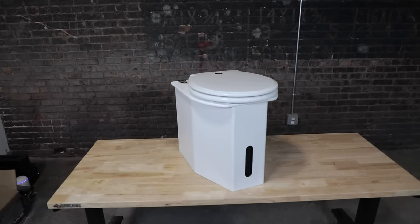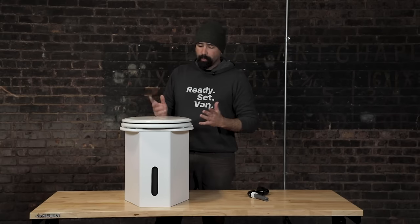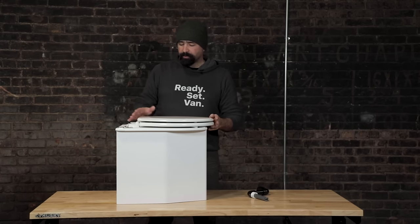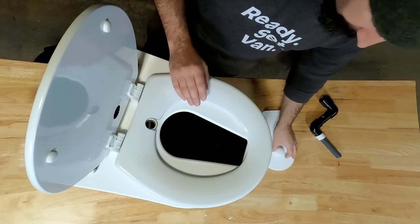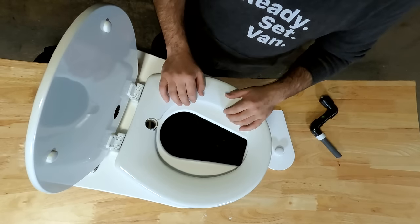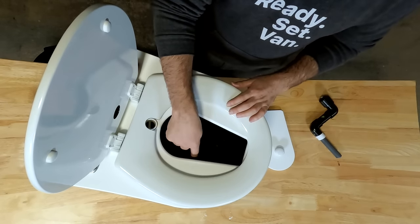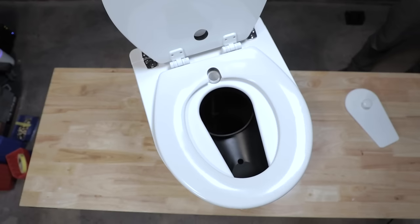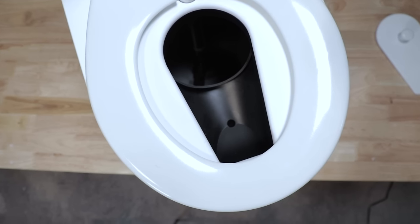Next up is the C-Head — one of our most popular toilets. We install it in probably half the vans we build, and it happens to be installed in my personal van. We really like it for its form factor — it fits really nicely under a bench seat — and also for its simple, reliable operation. Inside the lid there's a little cover that helps keep smells and odors out. This toilet should not smell in normal operation, but that little cover is also helpful. The front section is where the urine is separated from the poop.